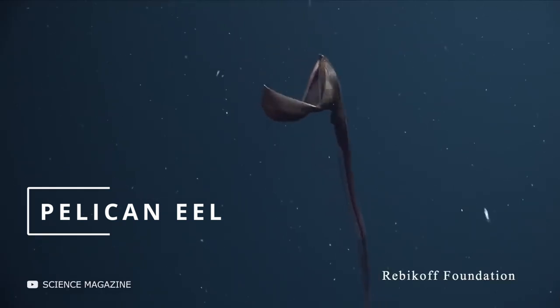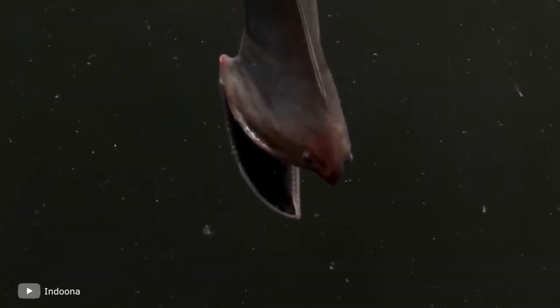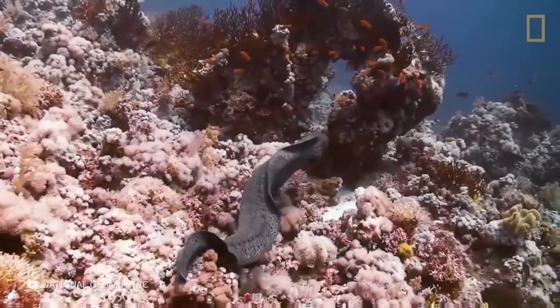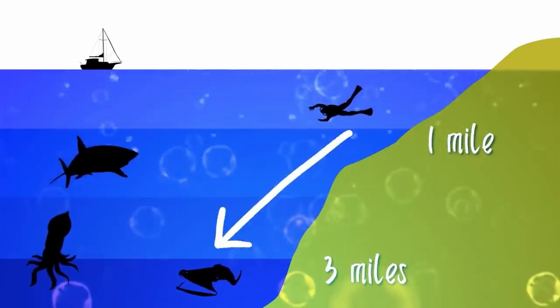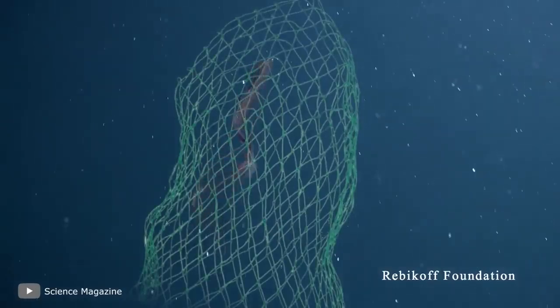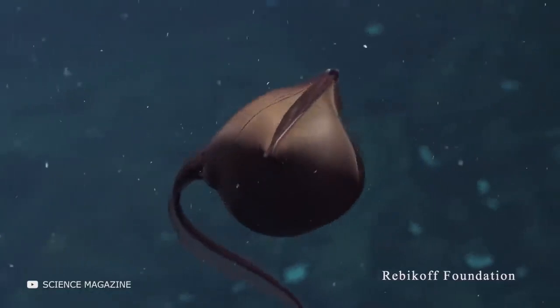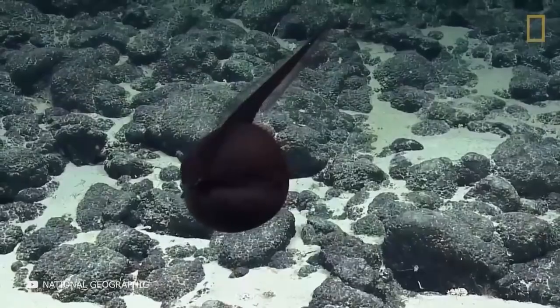The pelican eel, also known as the gulper eel, gets its name from its huge jaw and leathery sack-like mouth, which helps it catch prey like a pelican. Its mouth volume can be up to 11 times its body volume, allowing it to swallow prey much larger than itself. Pelican eels inhabit deep ocean waters 1,600 to nearly 10,000 feet deep. Because they live at such remote depths, they are poorly studied and can only be judged from occasional specimens caught in fishing nets. They feed on crustaceans, fish, and squid, though no prey longer than 4 inches has been found in their stomachs, suggesting they swallow large amounts of water with small prey and gradually expel the water — more like a whale's strategy than a pelican's.